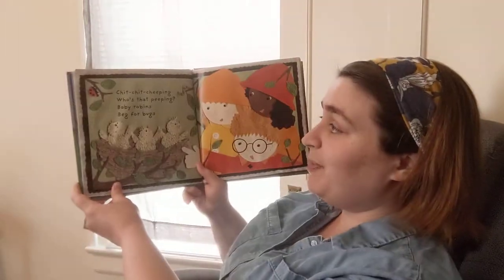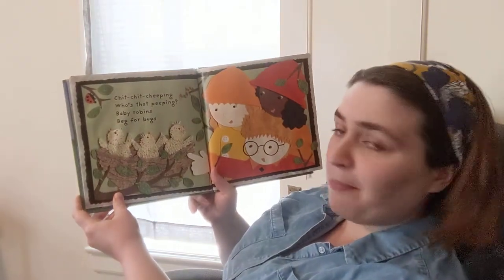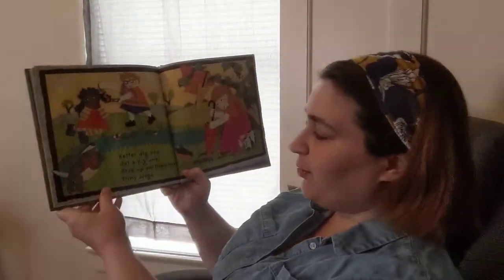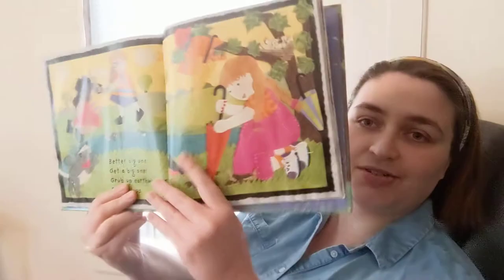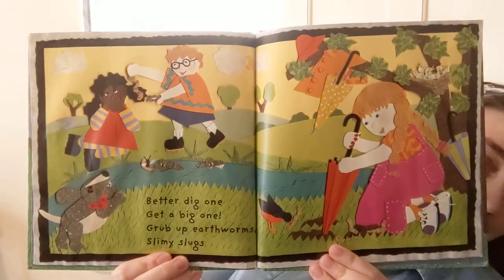Chit chit cheeping, who's that peeping? Baby robins beg for bugs. You see the birds there? Baby robins. Cheep cheep cheep! Better dig one, get a big one. Grub up earthworms, slimy slugs. Do you guys ever look for bugs on the ground? Some earthworms in the mud?